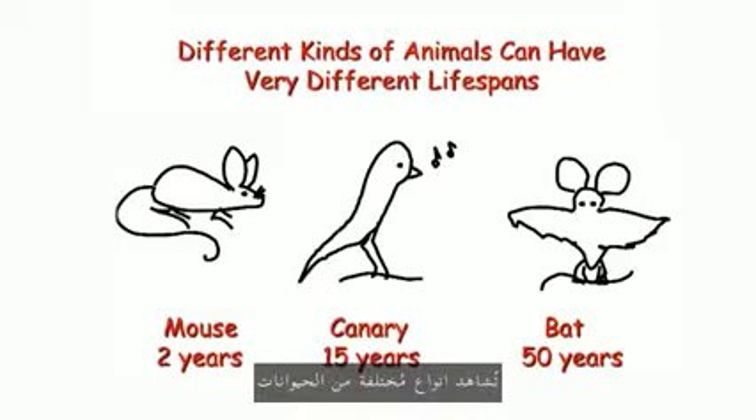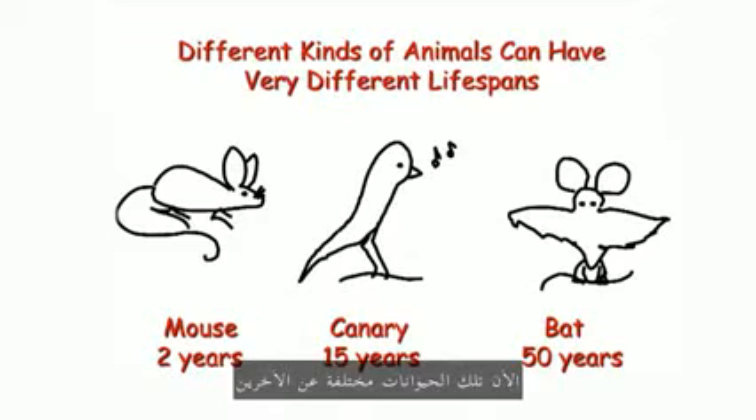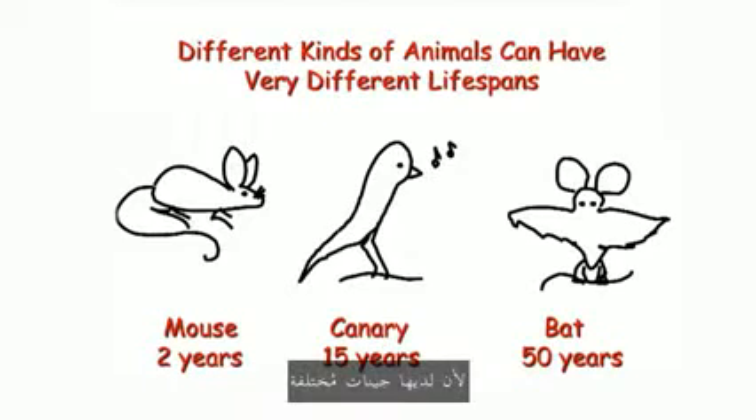But if you look in nature, you see that different kinds of animals can have really different lifespans. These animals are different from one another because they have different genes. So that suggests that somewhere in the DNA are genes for aging — genes that allow them to have different lifespans.